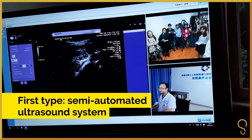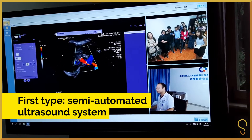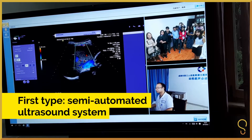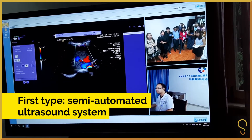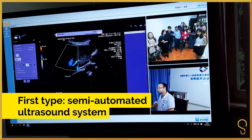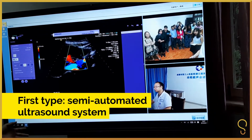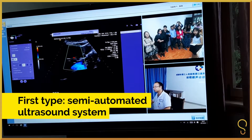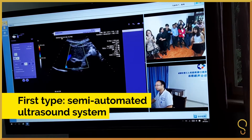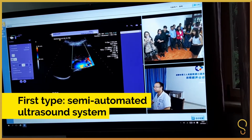We can also see if there's a complete section. And if he meets a complicated case, he can share the image with me via a pad or smartphone and we can have a discussion.